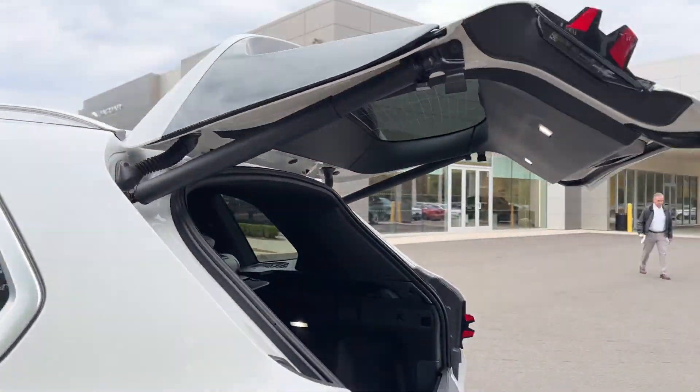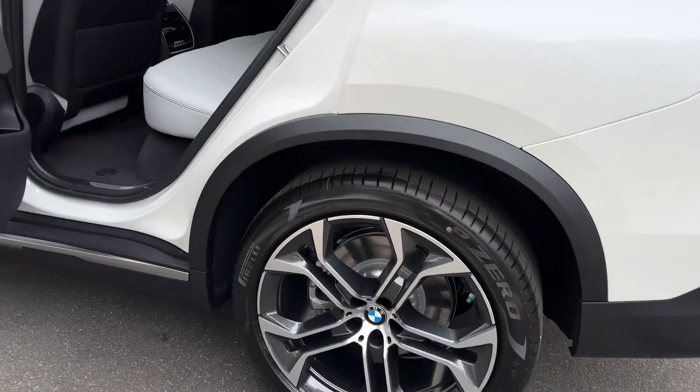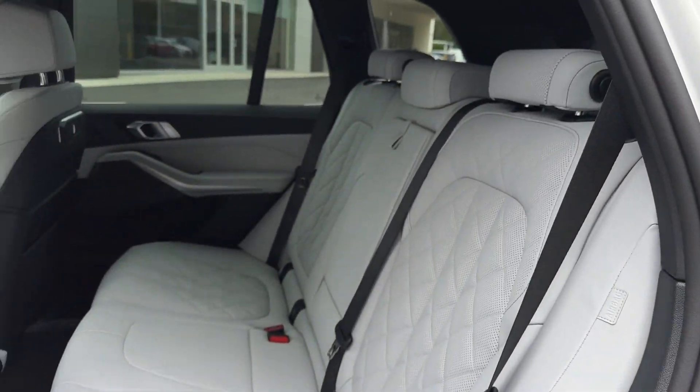cross-traffic alert, side view mirrors with turn signals, lane departure warning, Wi-Fi hotspot, satellite radio, navigation, turbocharged engine,